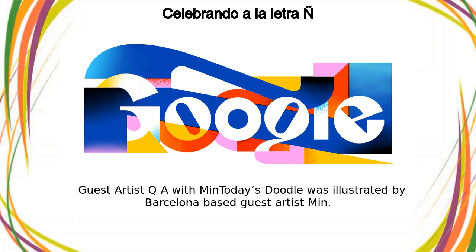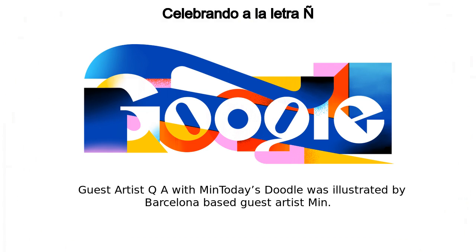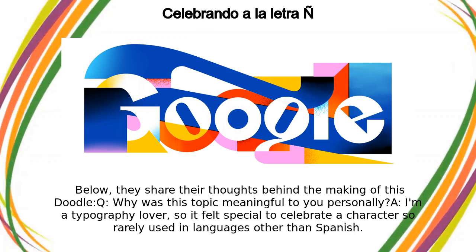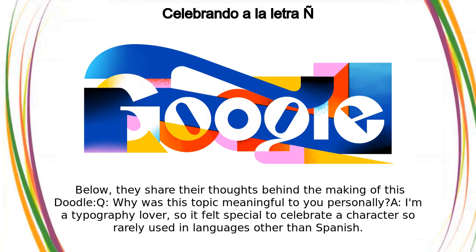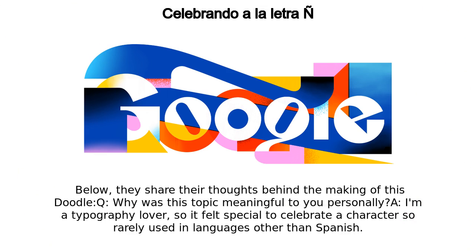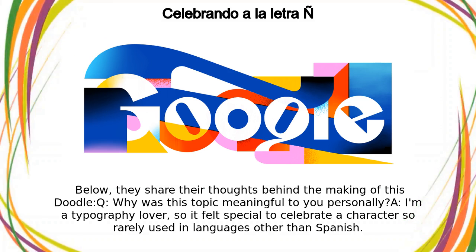This doodle was illustrated by Barcelona-based guest artist Min. In a Q&A, they share their thoughts behind the making of this doodle. Asked why this topic was meaningful personally, Min replied: "I'm a typography lover, so it felt special to celebrate a character so rarely used in languages other than Spanish."